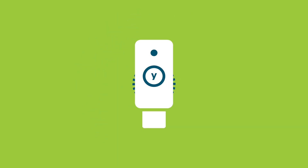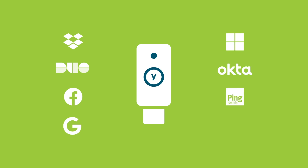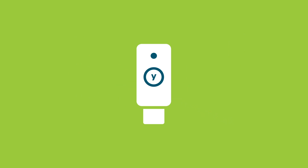In fact, many leading services like Dropbox, Duo, Facebook, Google, Microsoft, Okta, Ping, Twitter, and many more support strong authentication with the YubiKey to help protect their users from phishing attacks.